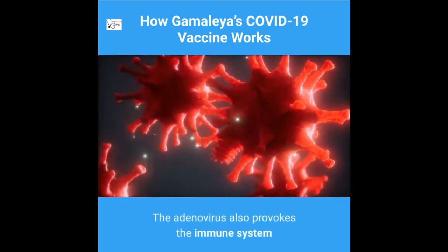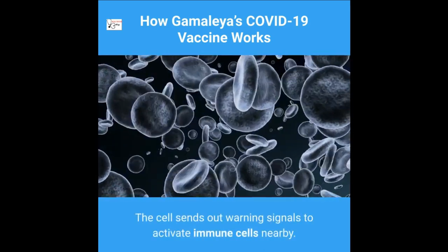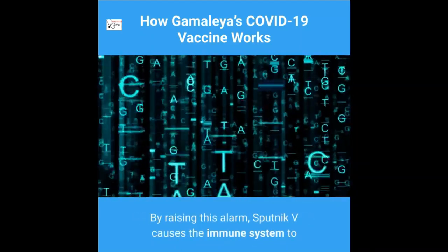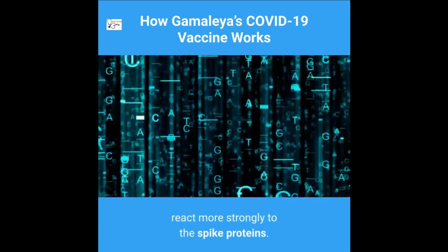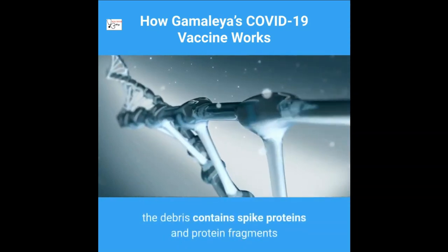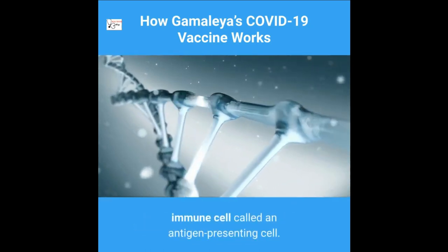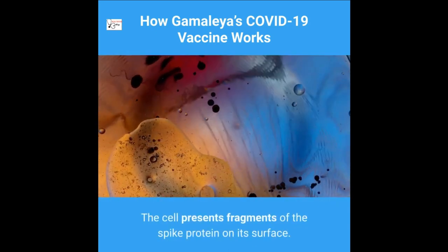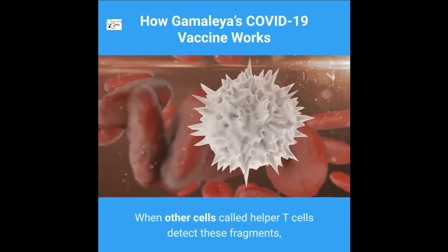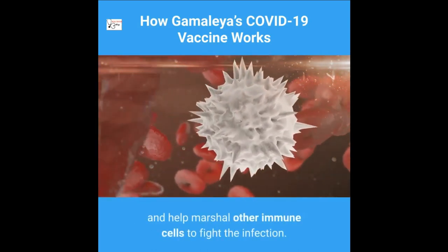The adenovirus also provokes the immune system by switching on the cell's alarm systems. The cell sends out warning signals to activate immune cells nearby. By raising this alarm, Sputnik V causes the immune system to react more strongly to the spike proteins. When a vaccinated cell dies, the debris contains spike proteins and protein fragments that can be taken up by antigen-presenting cells. When helper T cells detect these fragments, they can raise the alarm and help marshal other immune cells to fight the infection.